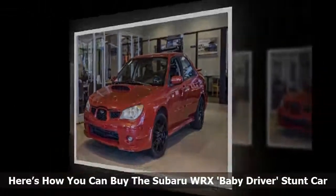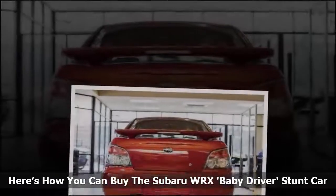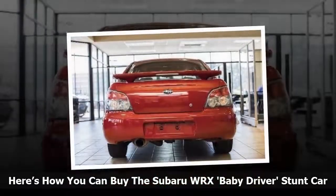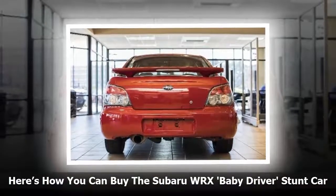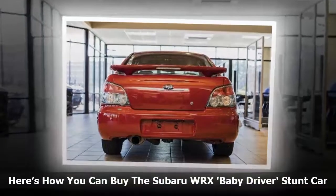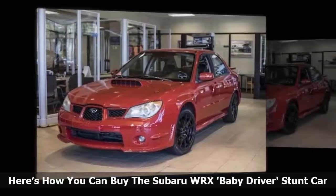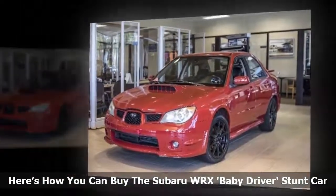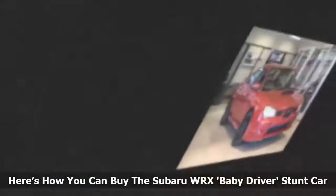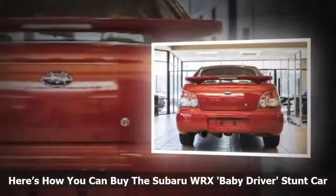It was also used by Subaru and Sony for the LA Premier Red Carpet event. This is a running and driving car, but it does have some dings and scratches from the filming of the movie. The overall condition is good. You will need to arrange your own shipping, and any costs incurred will be yours, though the seller says they can assist with pickup. If you ever wanted to own a movie stunt car, here's your chance.